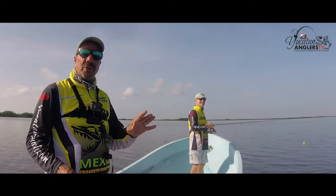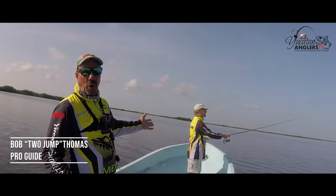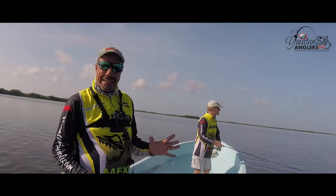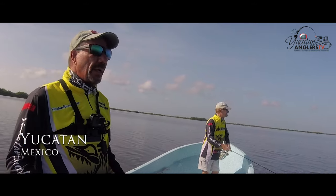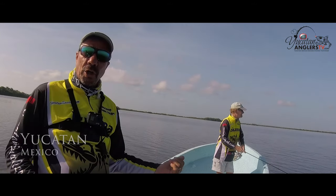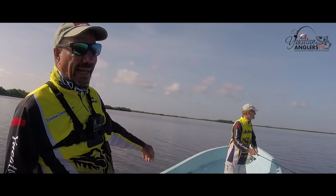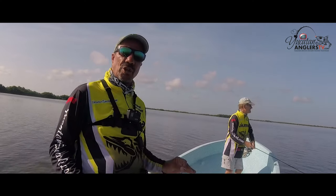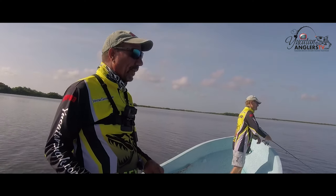Good morning folks and welcome to Yucatan Anglers TV. I'm fishing with my good friend and our pro guide Bob Thomas, and we are in the Ria here in Progreso, Yucatan — Chilemon, Chuburna. The Ria is basically just a backwater lagoon, about 5,000 fishable acres. It goes for another mile on back but it's very shallow water.